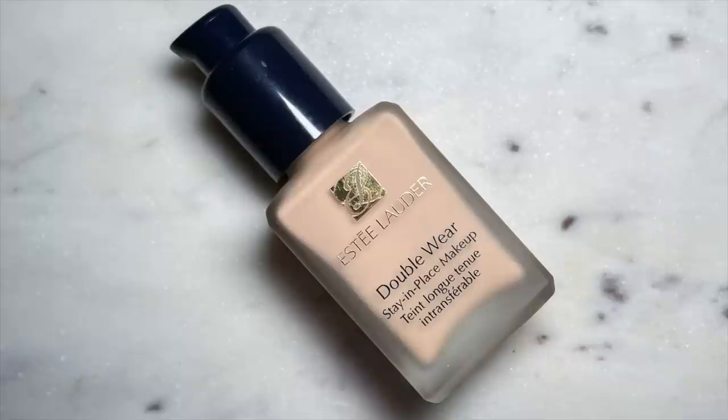I'm going to be using this foundation today. This is the Estee Lauder Double Wear Foundation — never used it, where have I been? I'm going to be using the shade 2N1 Desert Beige. This is like so many people's go-to and I've never tried it for some reason. Let's give it a shot. I'm using my MAC 170 brush to apply this.